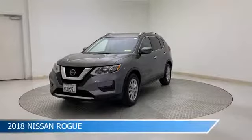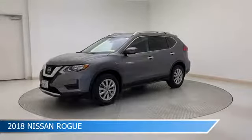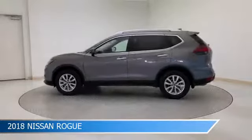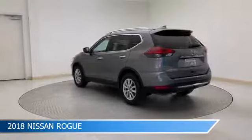Take a look at this 2018 Nissan Rogue, equipped with a CVT with Xtronic transmission in gun metallic. This car comes with some great features including alloy wheels, brake assist, Android Auto, anti-lock brakes, and more. Come in and check it out today.